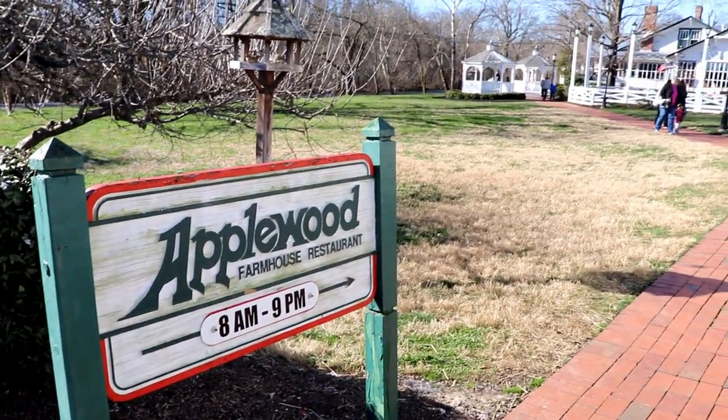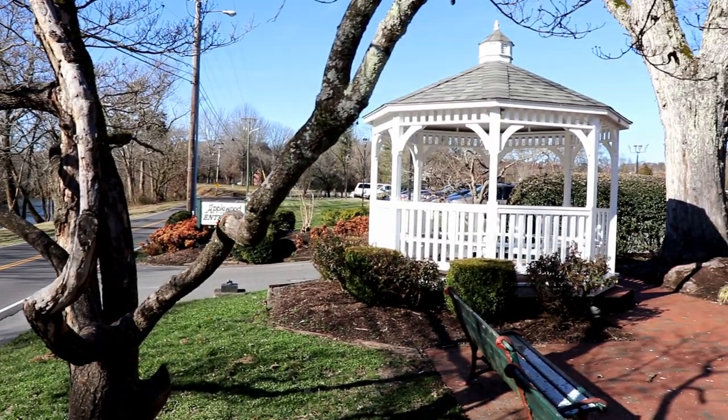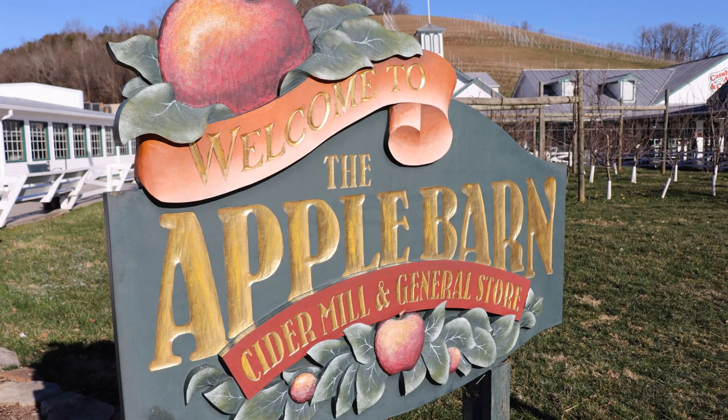The Apple Barn is located in Pigeon Forge, Tennessee, which is right at the foot of the Great Smoky Mountains National Park. The Apple Barn is well known among Tennesseans as a must-visit destination whenever you're in eastern Tennessee.